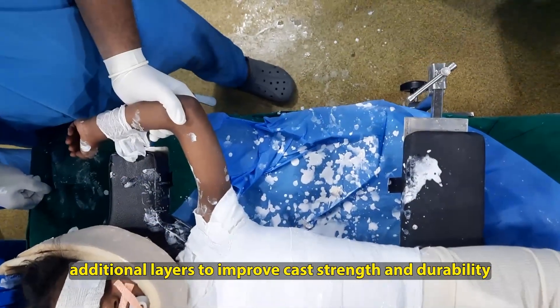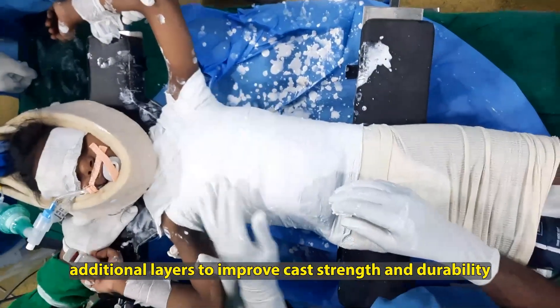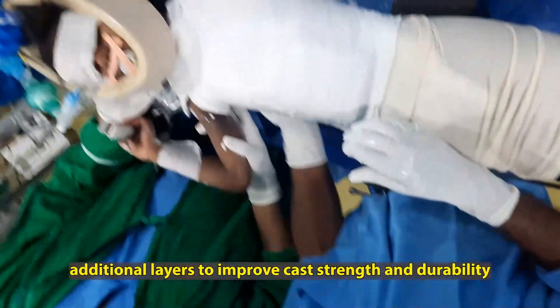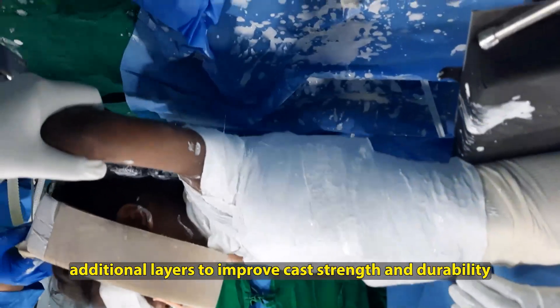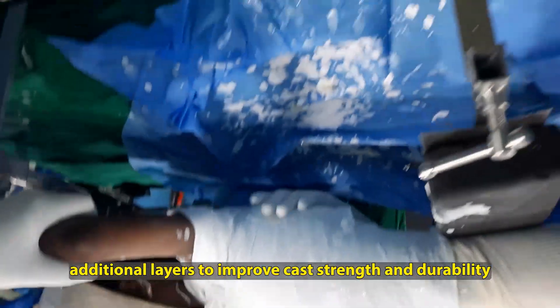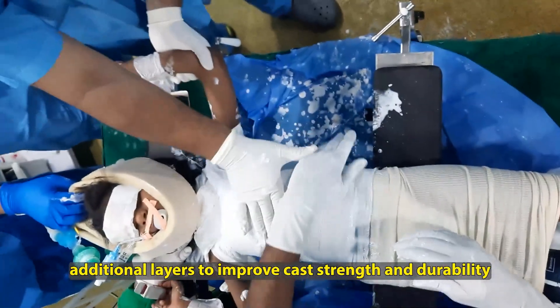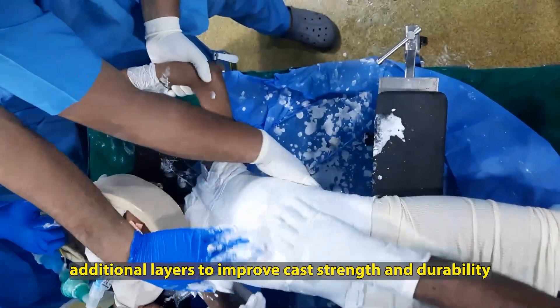Additional layers of casting are done on the lower thorax and abdomen to improve cast strength and durability, typically using six-inch POP casting, while the earlier layers used four-inch. We must ensure there are no undulations even on the posterior aspect of the cast, because once it hardens these undulations are difficult to remove.